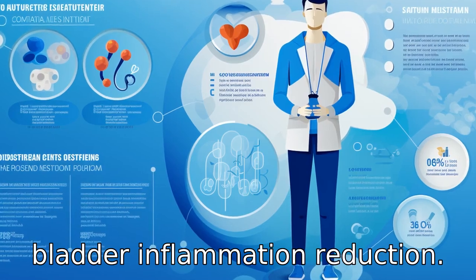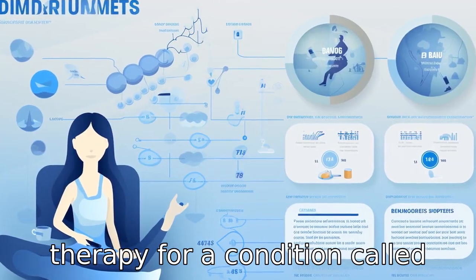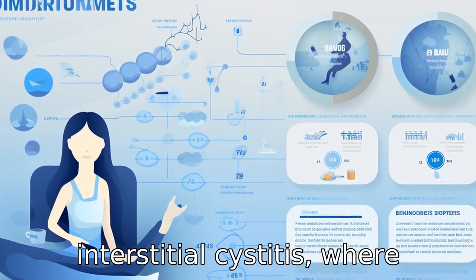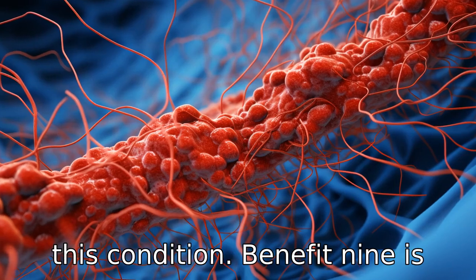Benefit 8 is bladder inflammation reduction. DMSO can be used in intravesical therapy for a condition called interstitial cystitis, where it is instilled into the bladder to reduce inflammation and alleviate pain associated with this condition.